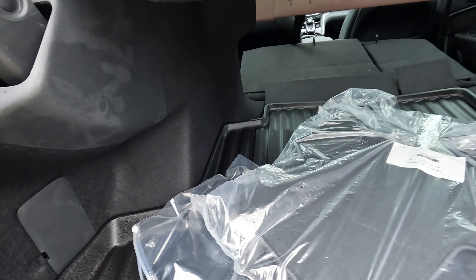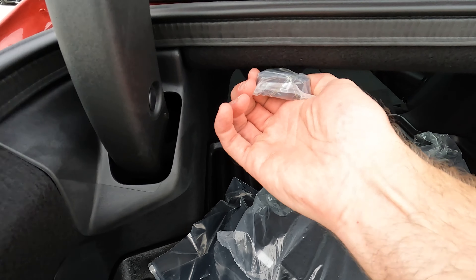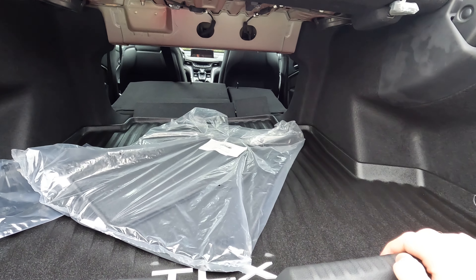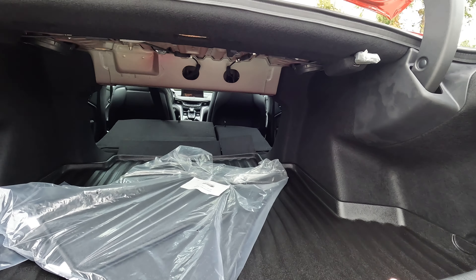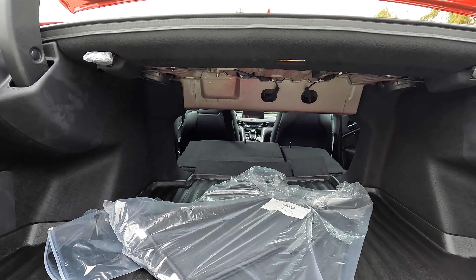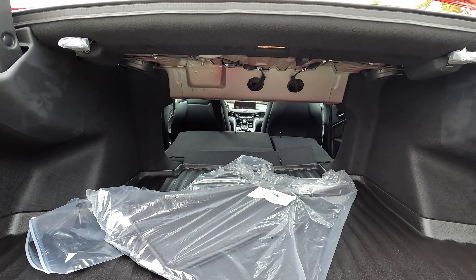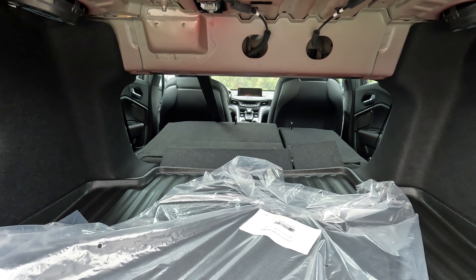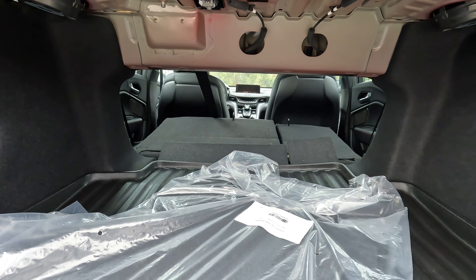There's a reasonable amount of space. If you want to lower the rear seats — as I've already done — you just pull on those releases. The plastic covers won't be on there unless you want to leave them, but either way, that's what everything looks like as far as your space goes.